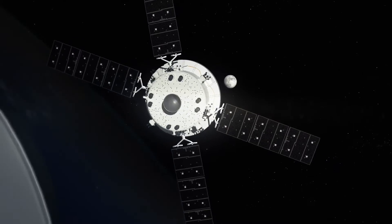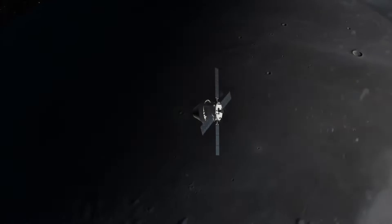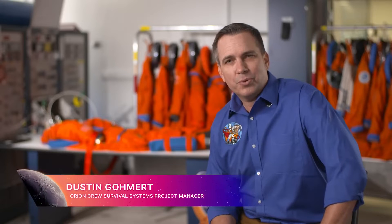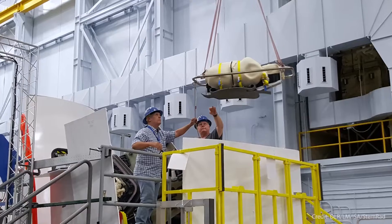Inside the Orion spacecraft, as we fly around the moon, we have some cool experiments going on to help us understand what the environment is like. Although there's no humans aboard Artemis 1, we do have a few special passengers aboard that will help us pave the way for future Artemis missions.